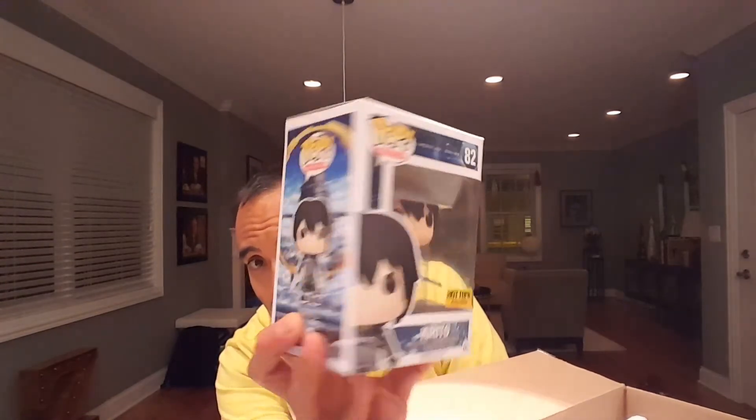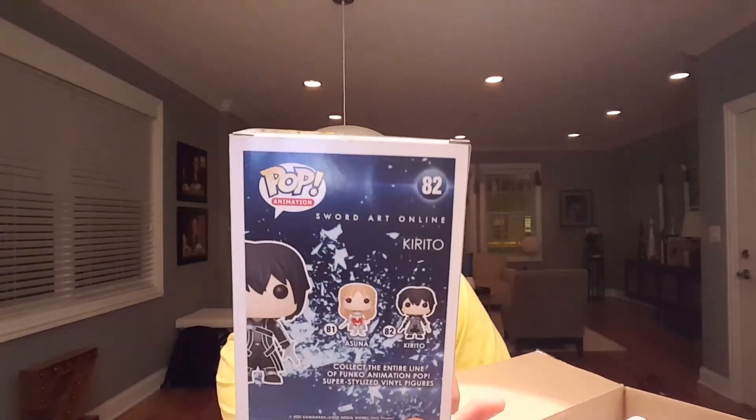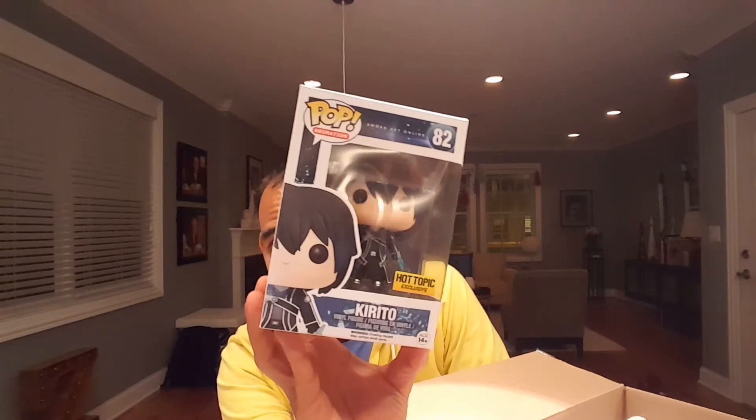Number two — who is this? It's Sword Art Online. I have no clue what this is, but it's Kirito — or Kirito, you guys can correct me. It's a Hot Topic exclusive, so I'll have to Google this one. I don't know when it came out, but this might be one of the exclusives they were talking about.